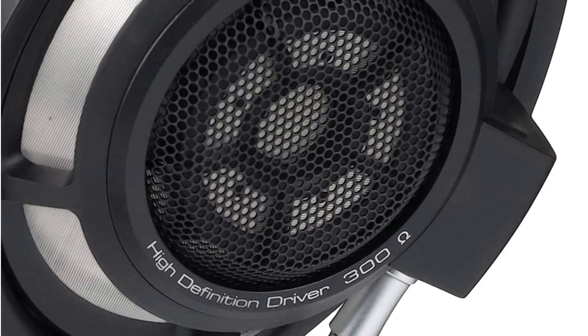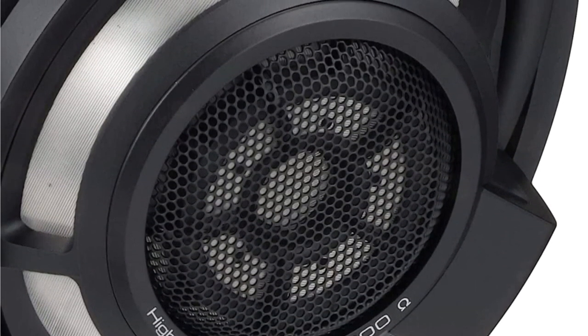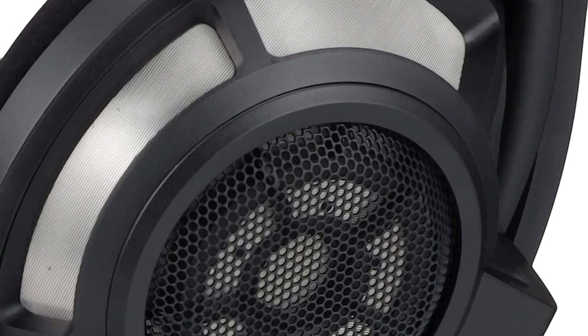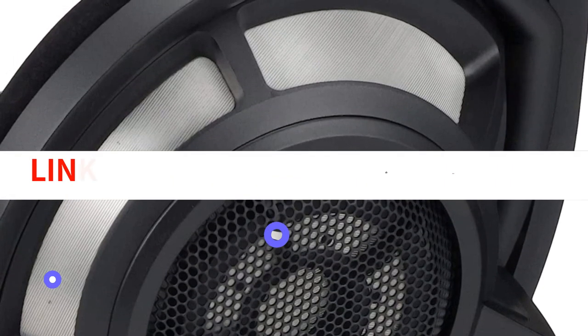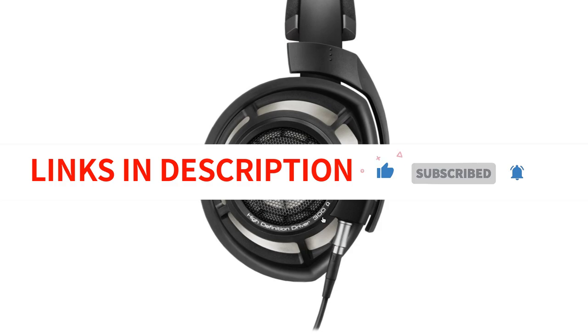Overall, the Sennheiser HD800S headphones are an excellent investment for anyone who values high-quality sound and comfort. The attention to detail and craftsmanship is evident in every aspect of these headphones, making them a must-have for audiophiles who demand the best.